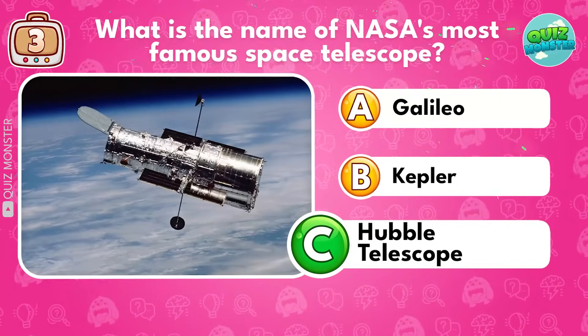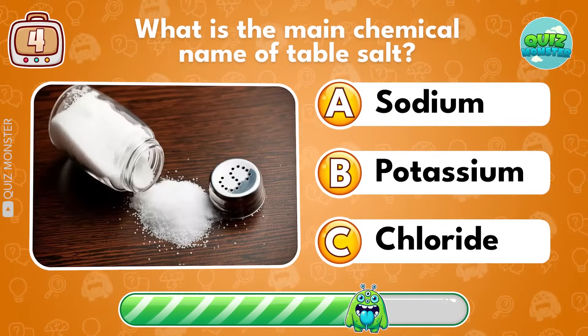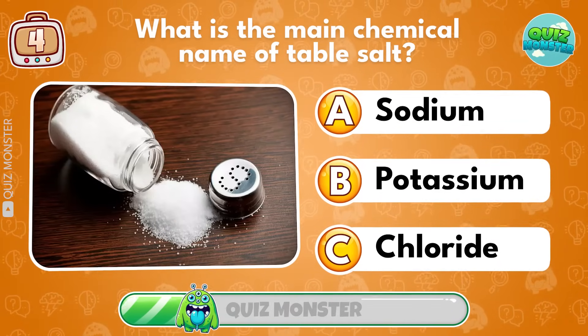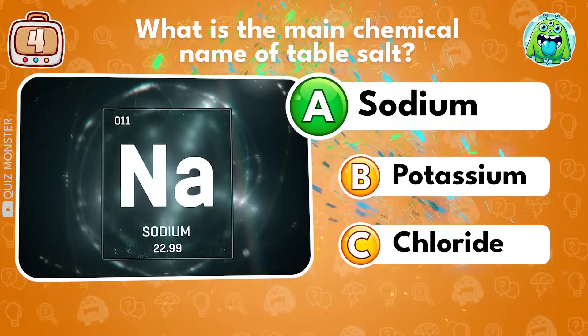What is the name of NASA's most famous space telescope? Hubble Telescope! What is the main chemical name of table salt? Sodium!